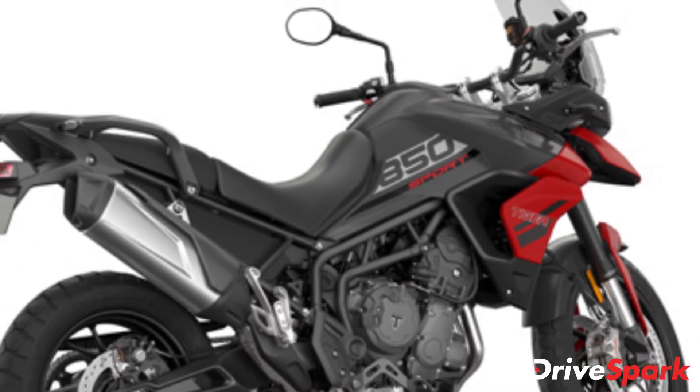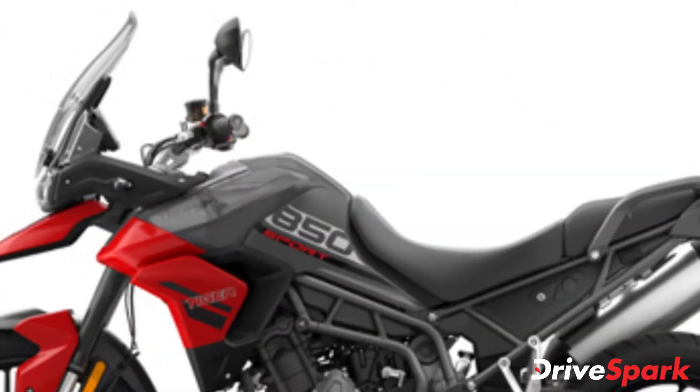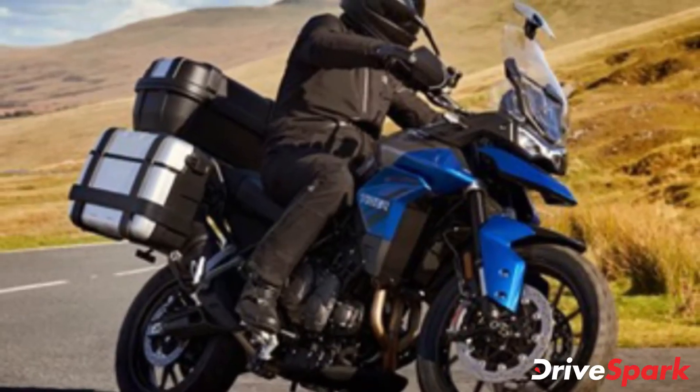In terms of design, the new Triumph Tiger 850 Sport is similar to its larger sibling. However, to help differentiate between the two, the new Tiger 850 comes with new body graphics and two new dual-tone paint schemes: Graphite Diablo Red and Graphite Caspian Blue.